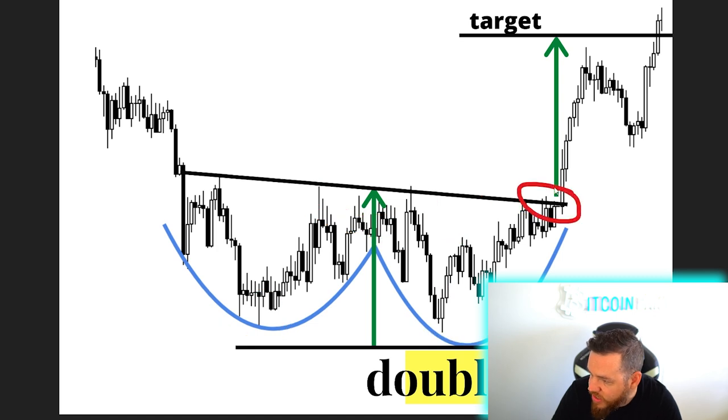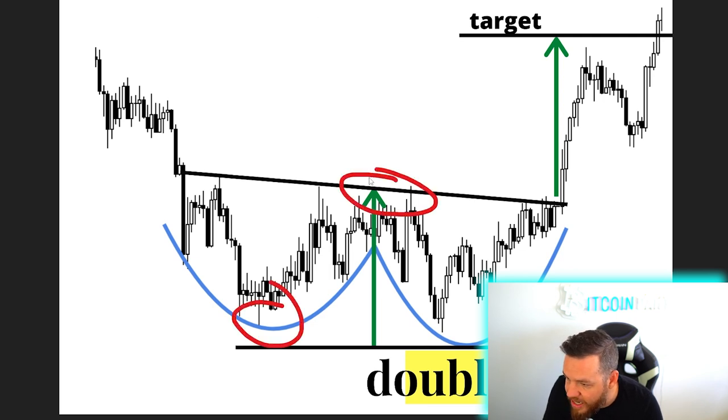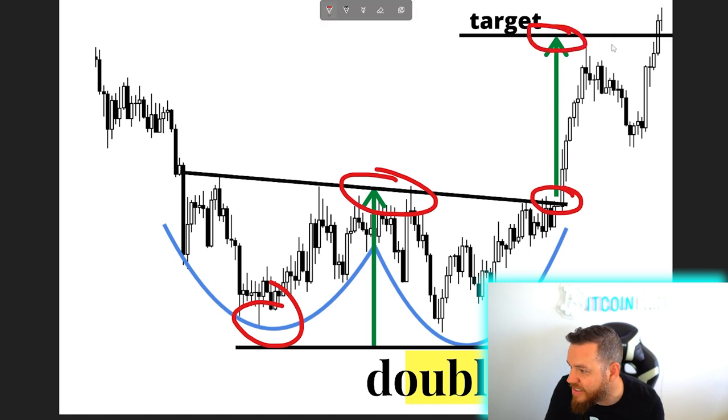Once the break happens, as you see in this example, the target of this pattern is the same distance from the low to the neckline. Once the breakout occurs from the breakout point to the top, as you guys can see here.